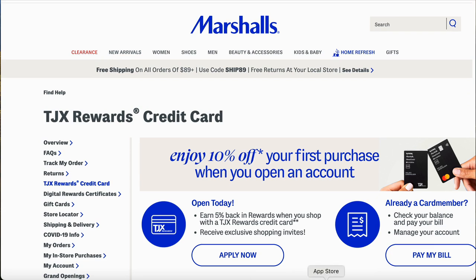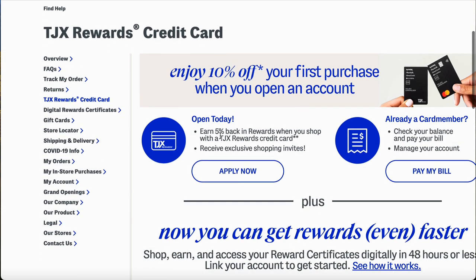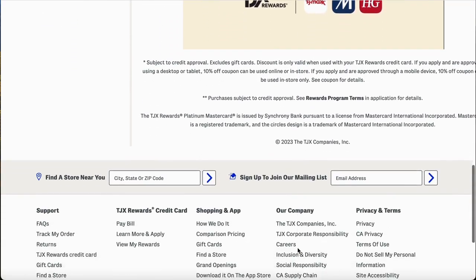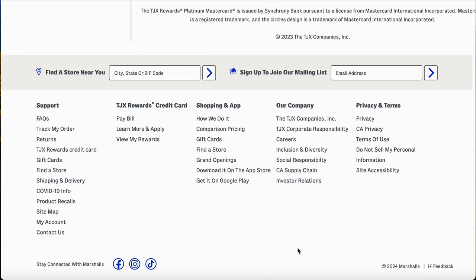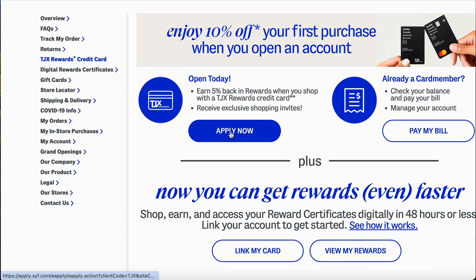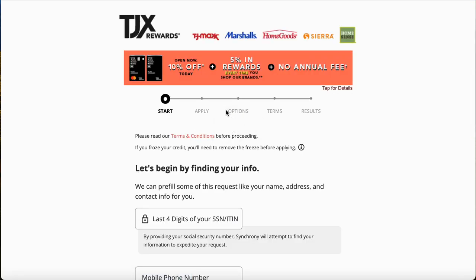Let's go right to where you need to apply. You can browse through everything if you're looking for a gift for a family member, husband, wife, whatever. To apply, it's simple and easy — right here. And as you can see the Synchrony logo right here, your first purchase will get you 10% off, which is really good.